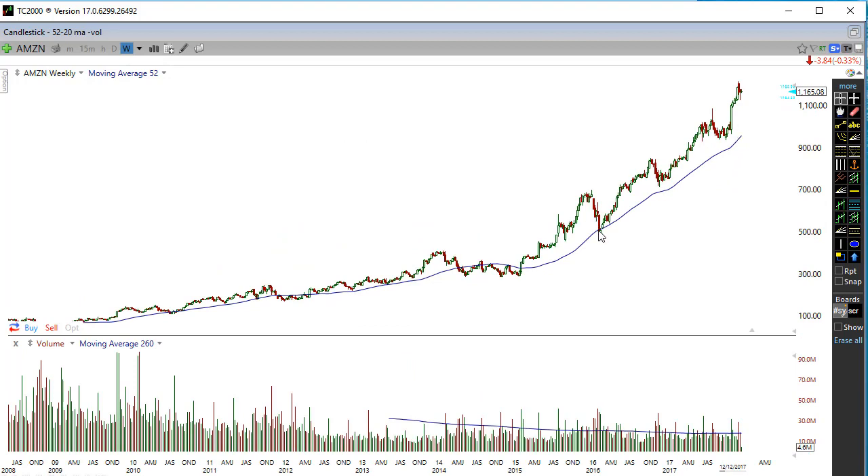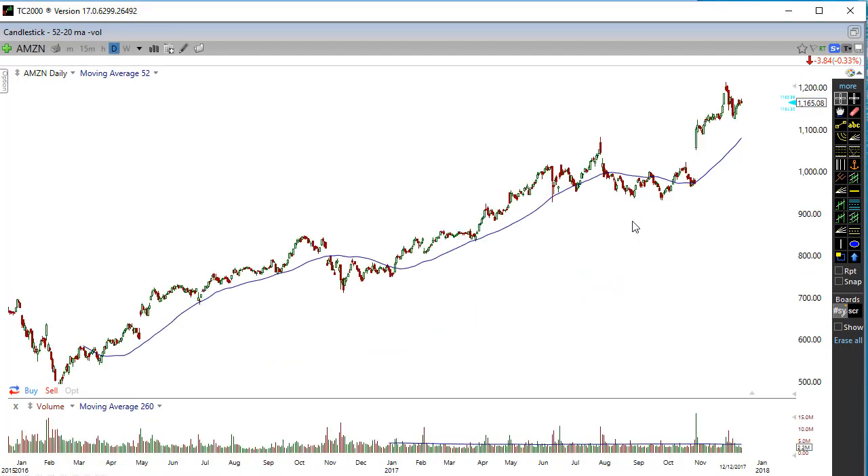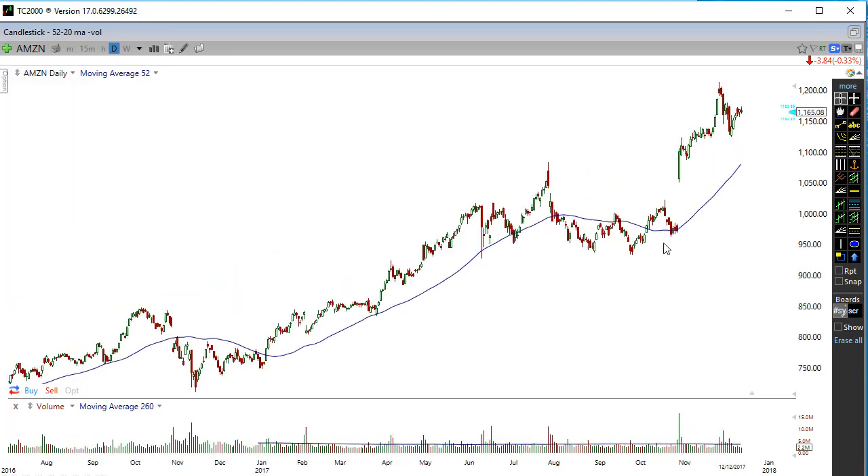Looking at the weekly chart — every single major trend in the markets has three different phases, what I call three stair steps. Any major directional move always has one, two, three stair steps before it tops out. That last step is really the last move before it starts to peak. Right now I'm seeing exactly that — one, two, three stair steps, and we're starting to slow down, peter out. Is this where we come down and close that gap?